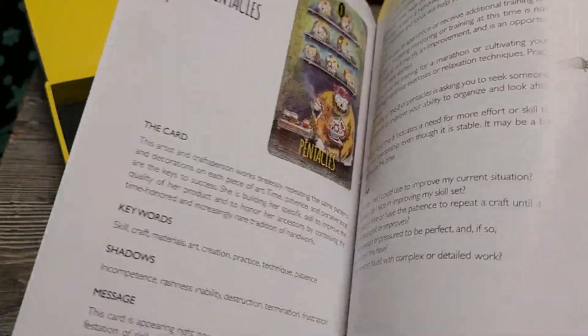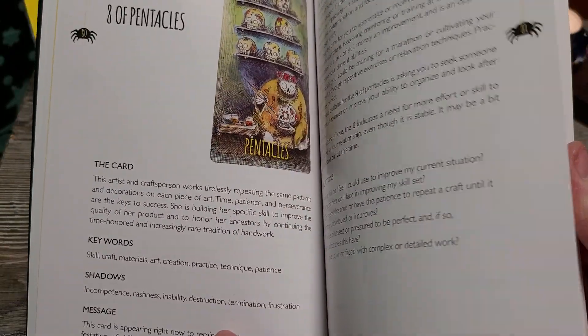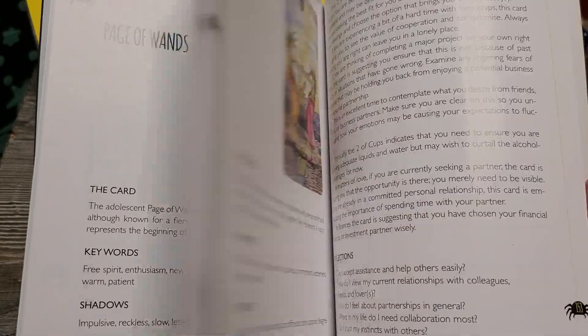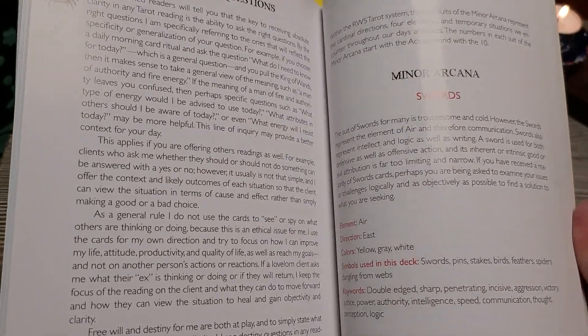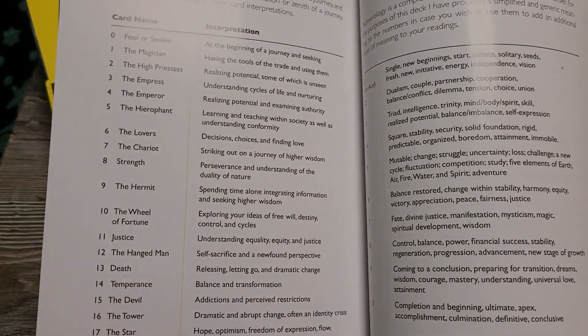And then you go into the minors - same thing, you have the two pages. So that's wonderful. How to use a card, significators, timing, the reading, symbolisms. There's a lot in this book. All the numerology.